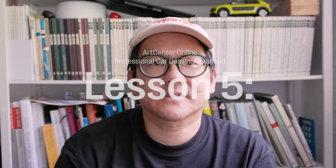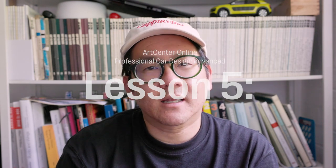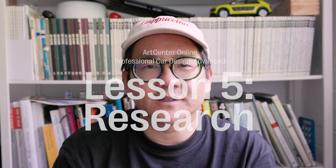It's Michael here and we're up to Lesson 5 in Arts Centre's Professional Car Design Advanced. Let's have a look at my research for the week.